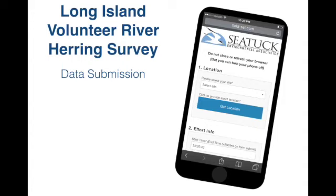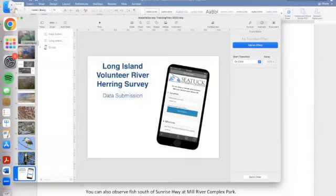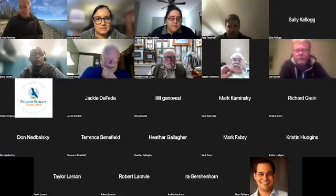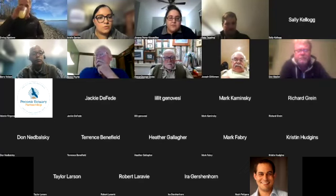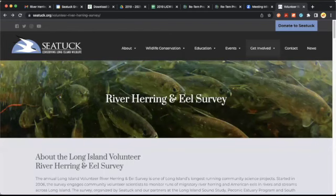With that, I'm going to wrap up and turn it over to Ariel. Thank you, Enrico. Once you stop sharing your screen, I can go ahead and share mine. Like Enrico mentioned, I'm going to show you all how to access the river herring and American eel survey, which we can do in three different ways.